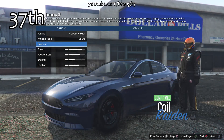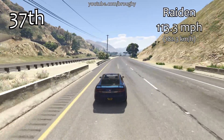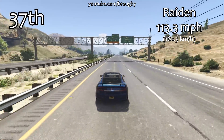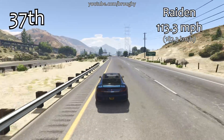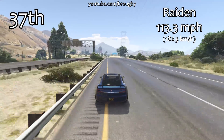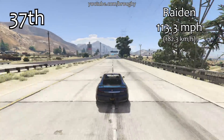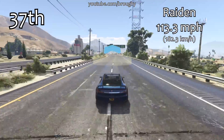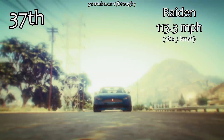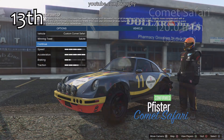First up, as expected, we have the Raiden all the way down in 37th place with a top speed of 113.3 miles per hour. It's obviously not that impressive — it's an electric vehicle, and electric cars in this game don't have any kind of top speed. So although this is the quickest 4-door car around a track, if you're going from point A to point B across the map, you're much better off in something like a Shafter V12 which has a much higher top speed. It might be good for getting around the city with 4 people, but apart from that, it's not going to do anything special.